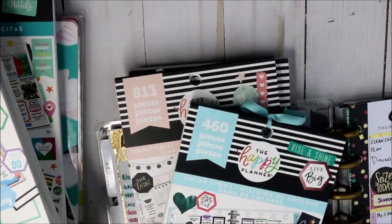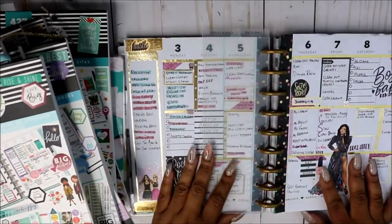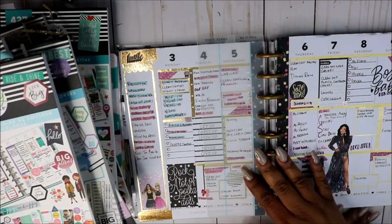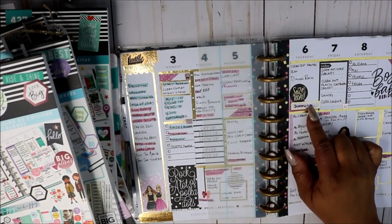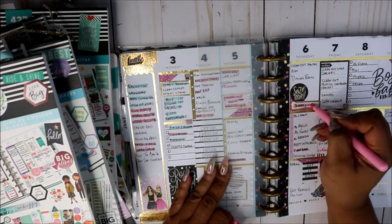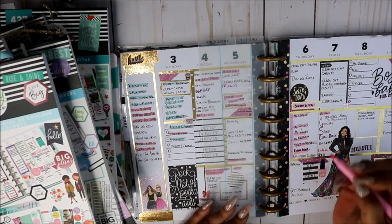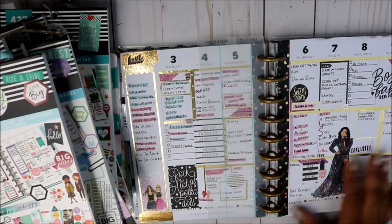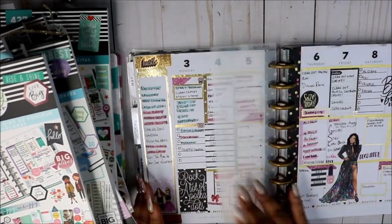First let's get the dates taken care of. This is last week's spread — let me zoom out a little bit. Today is currently Thursday and this is where I'm at. I really didn't get anything done. I'll wipe that off my list in a little bit. So anyway, I just wanted to mark off some things that I've taken care of. The front of the week was super busy and I got a lot of stuff done.